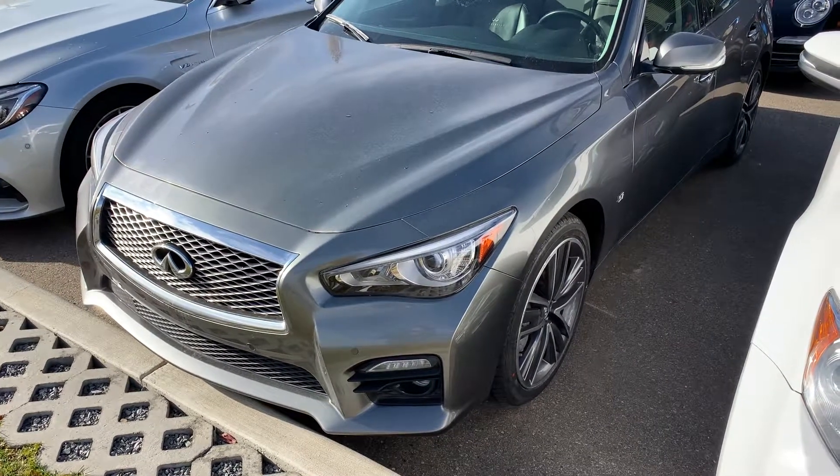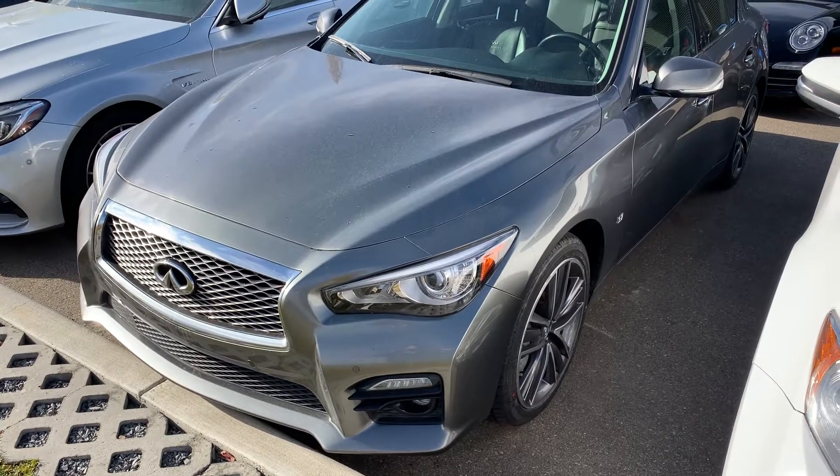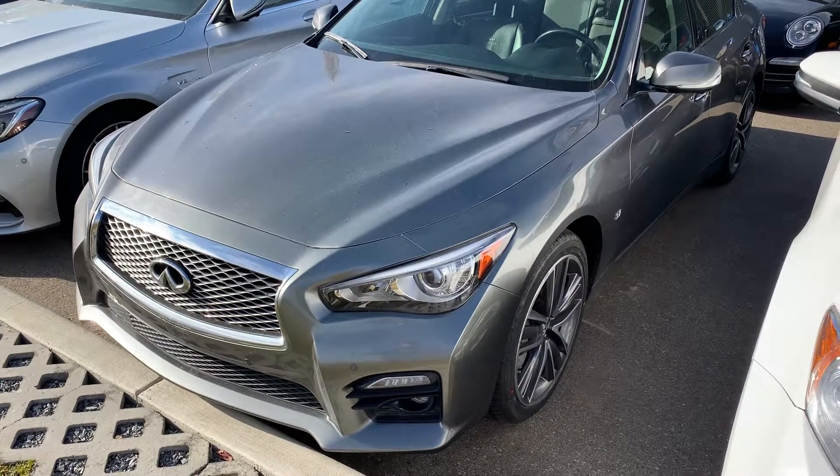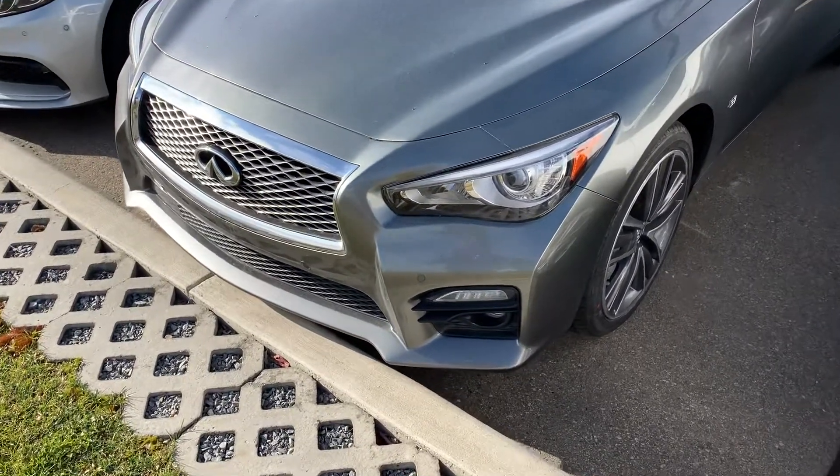Hi Jason, Josh here with Porsche Edmonton. Just wanted to send over a quick video walk around on the 2014 Infiniti Q50 that we've been discussing. Apologies, there's a little bit of road noise behind me, but hopefully everything comes through nice and clear.